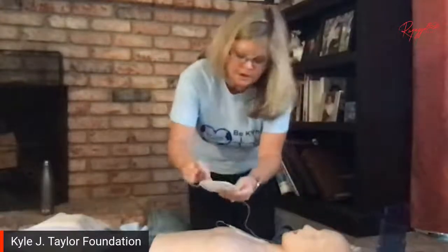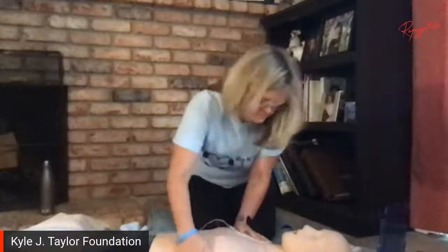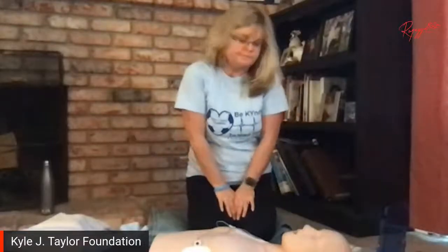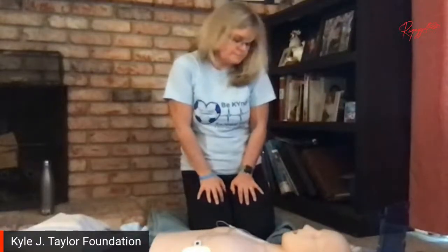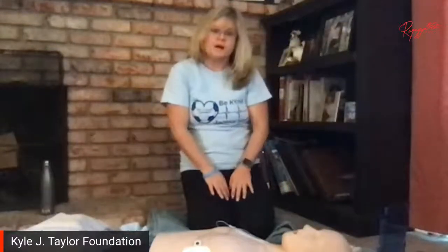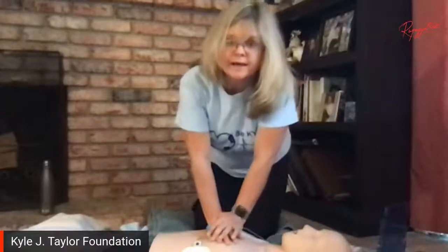The other pad goes under here, under the breast. Press the pads firmly on the skin. Don't touch the patient — if it shocks them you could get shocked. Make sure nobody's touching the patient. 'Do not touch the patient — analyzing heart rhythm. Shock advised. Do not touch the patient.' After the shock, you can leave the pads on and continue doing CPR again.